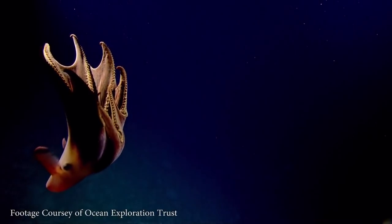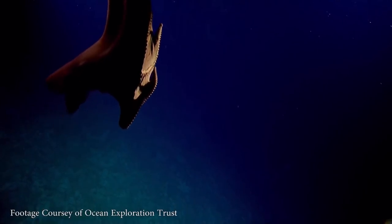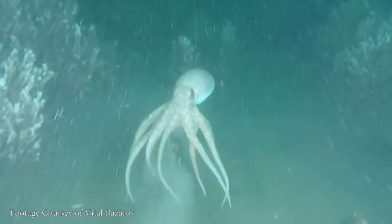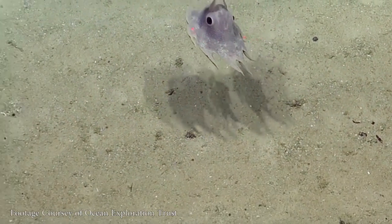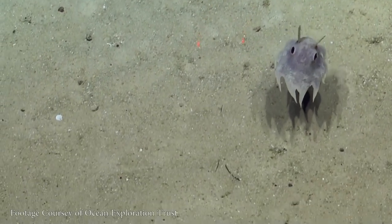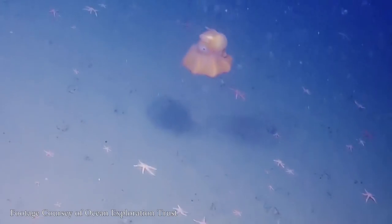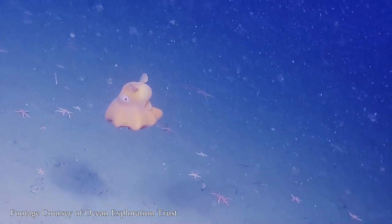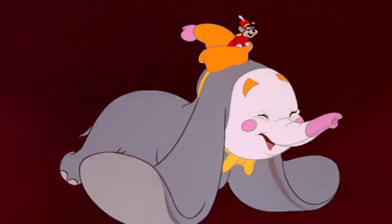Cirrate octopuses have internal shells like squids do, and they use those shells as anchors for muscles because they swim differently than the incirrate octopuses we're used to. They have ears — they don't actually have ears. They have flappy fins above their eyes that look like ears, that they use for efficient swimming and steering. There's a group of cirrate octopuses that are named for these weird ears that they use to fly through the sea. They're called Dumbo octopuses, for obvious reasons, and they're really great.